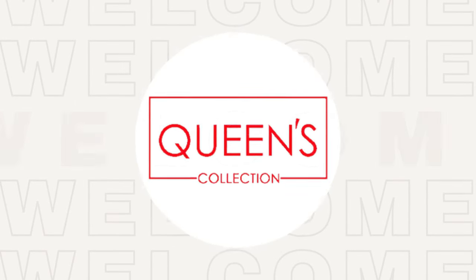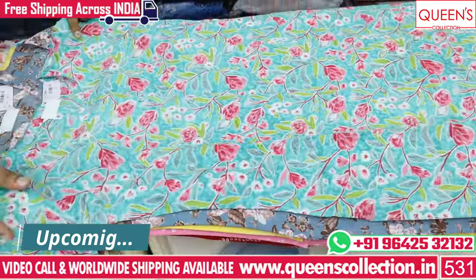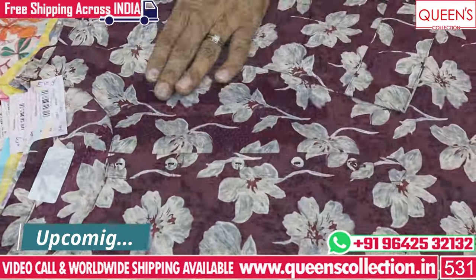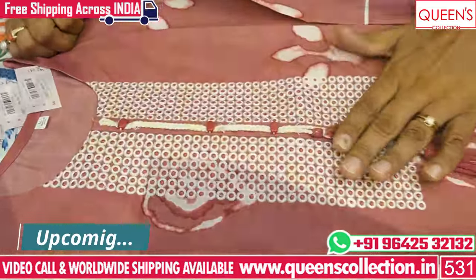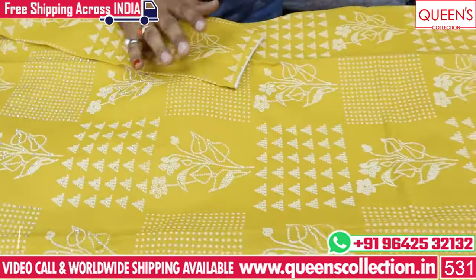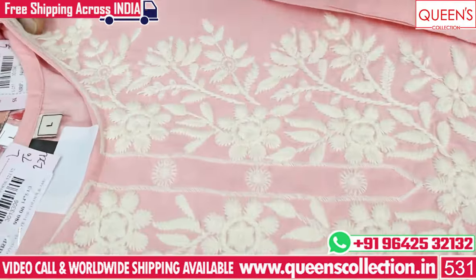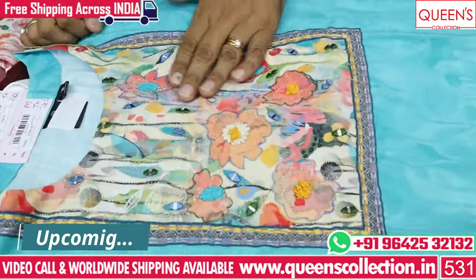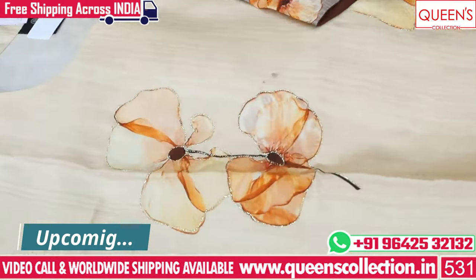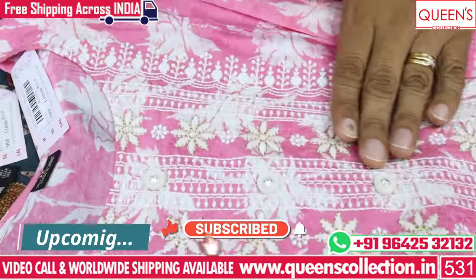Hi friends, welcome to Quince Collection, my fashion destination. Today I have a few fancy things — there are 4 varieties from starting college. If you skip the video, you can see a few different varieties. You can also choose varieties online from the website, with free courier service and worldwide shipping facility.